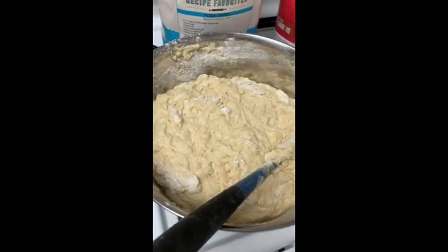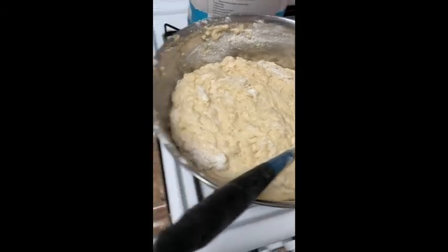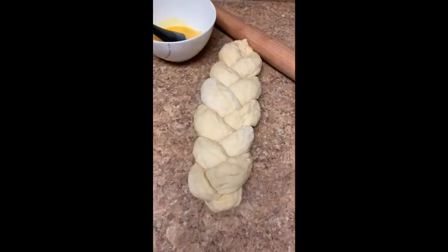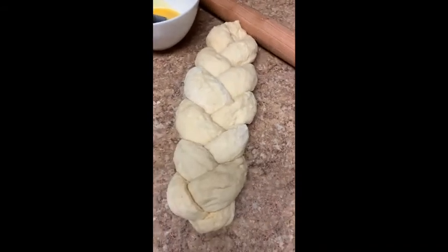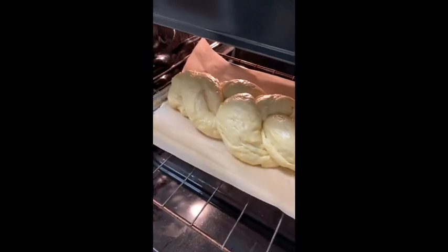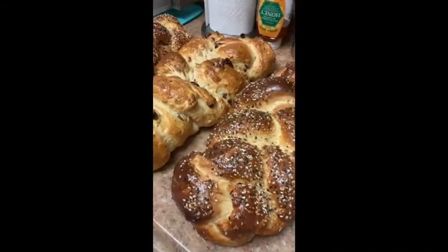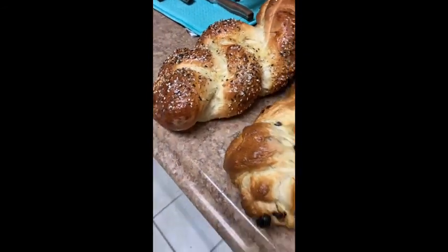For challah, first you have to make the dough. This is kind of like the middle of mixing, because I don't have a machine. Then after it's done proofing for two hours, this is what I get. And in here I have one that has been egg-washed and is proofing a little more to rise. I'll show you what the final product looks like — and there you have it.